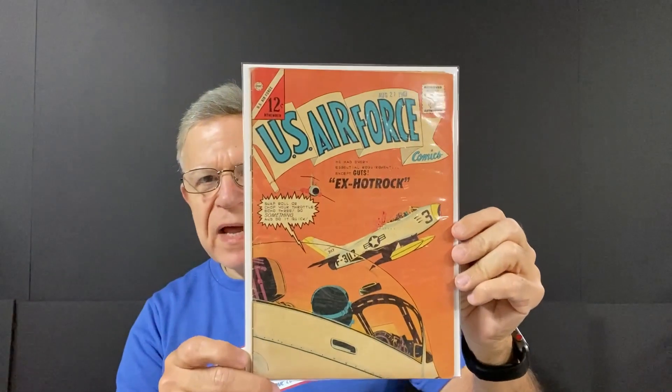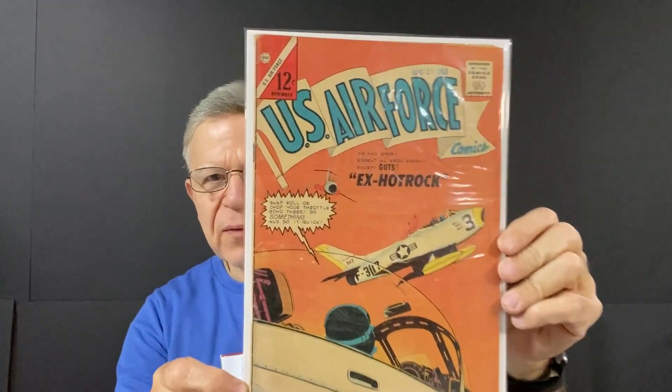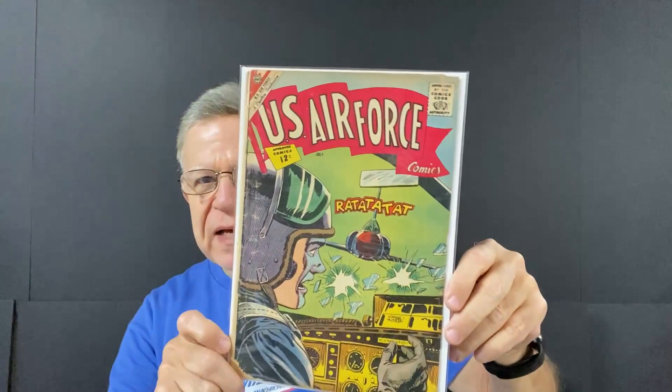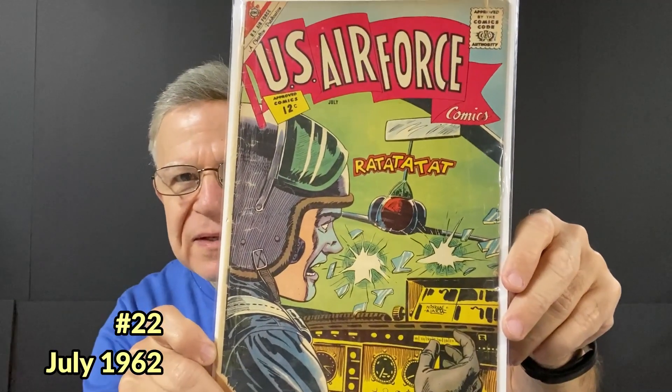Charlton — U.S. Air Force. Master Blaster, U.S. Air Force. Ex-Hot Rock: 'He had every essential requirement except guts.' How cool is that? It's a 12-cent comic book. And another one — U.S. Air Force, July. This one just says rat-a-tat-tat-tat-tat on the cover.